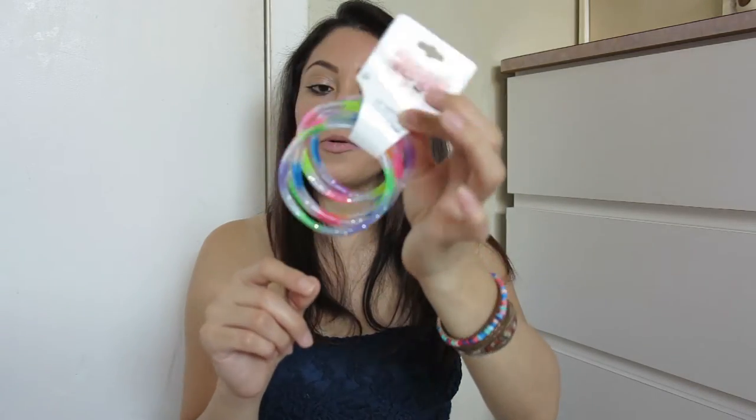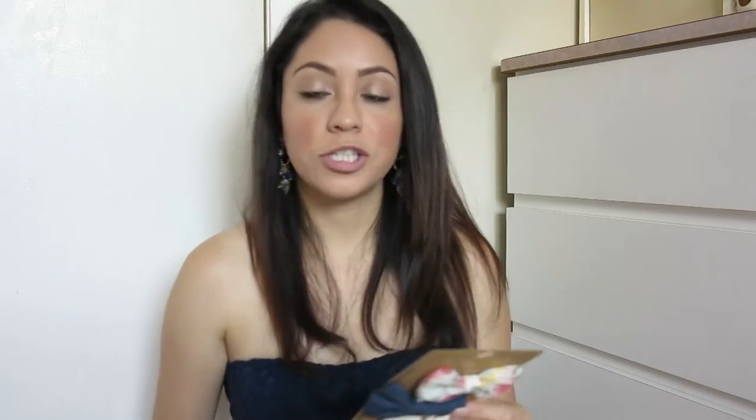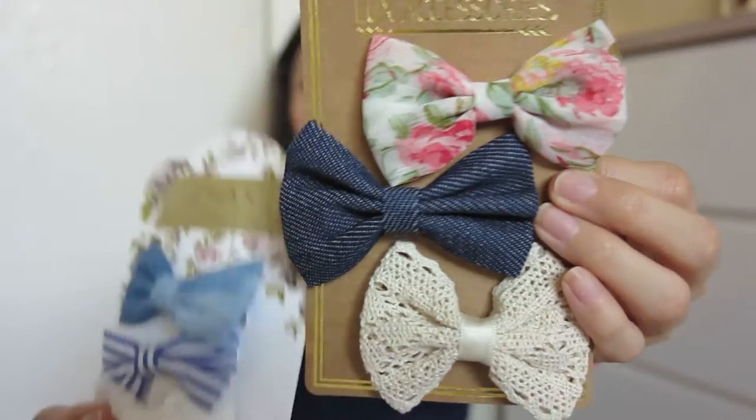Then a few things we got for little Lynn — she picked these out herself. First are these bracelets she really liked, probably because they're colorful and have a liquid with glitter inside — that's what caught her attention. We also got some hair clips. She's not a girly girl when it comes to hair — she doesn't like ponytails or braids much — but she does like wearing hair clips on the side of her head for school or going out. They're super easy to put on and take off, and she can do it herself.